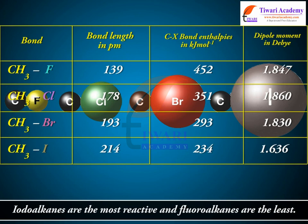Iodoalkanes are the most reactive and fluoroalkanes are the least reactive.